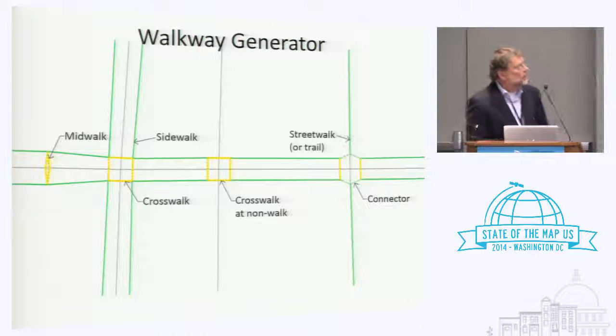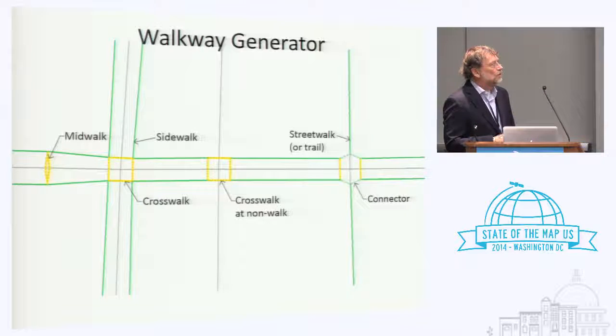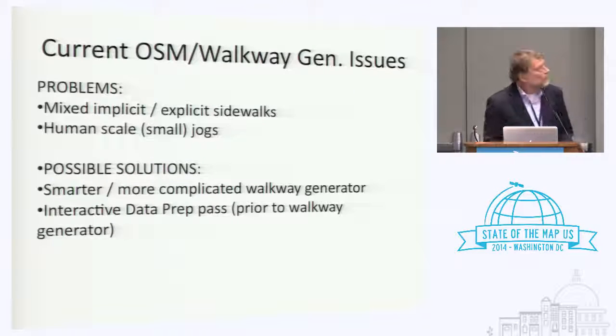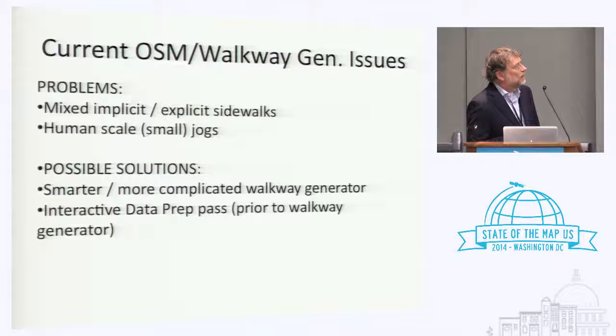The other interesting program is a semi-automated walkway generator, which actually takes the centerline data and creates crosswalks and sidewalks automatically, but under user control — you can go in with as much detail as you want to manipulate this. As we switch over to OSM, we're running into more explicit sidewalks, so we're dealing with the issue of implicit and explicit data mixed together. There are tiny little jogs in walkways that are kind of hard for the walkway generator to deal with, so we're looking to either make the walkway generator smarter or add a pre-pass where we process the data so it works with the walkway generator.